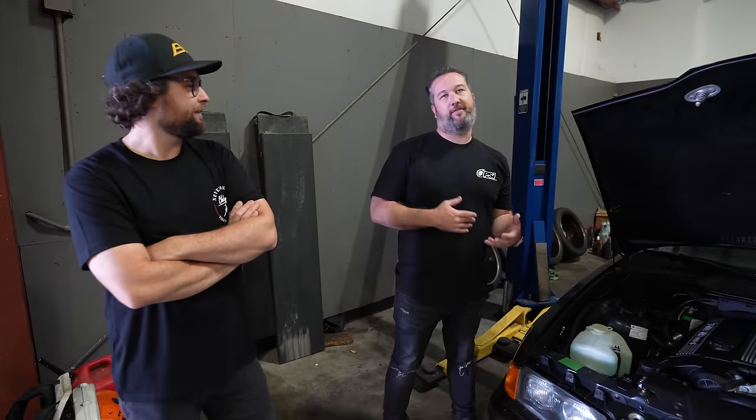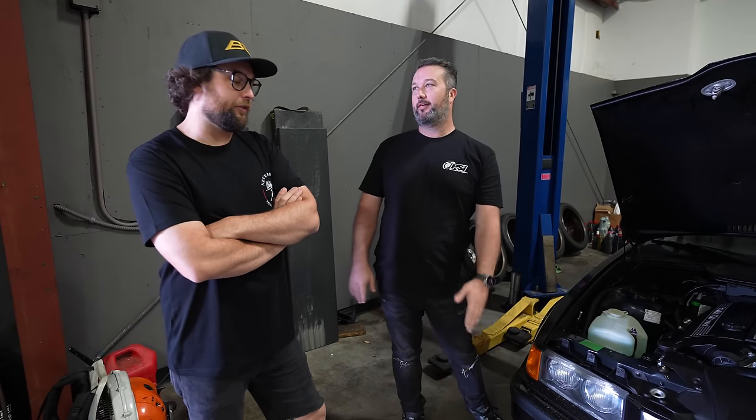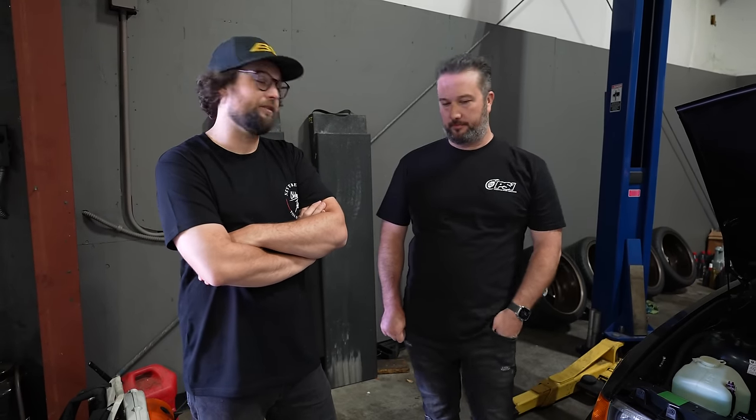E36s have a bad rap because the interior was made to be recyclable — that was a huge thing at BMW. The problem is it made everything kind of not last. If you type 'E36 and plastic' on the internet, you'll find every single thing that fails, because they used plastic for so many interior panel pieces, clips, window regulator pieces. And when it goes wrong, it goes wrong. The door panels literally fall apart.